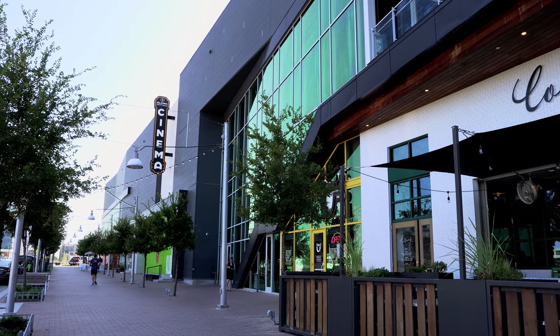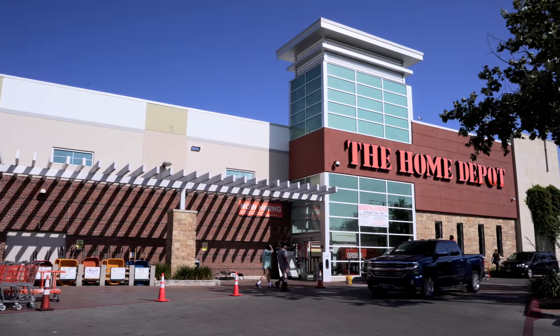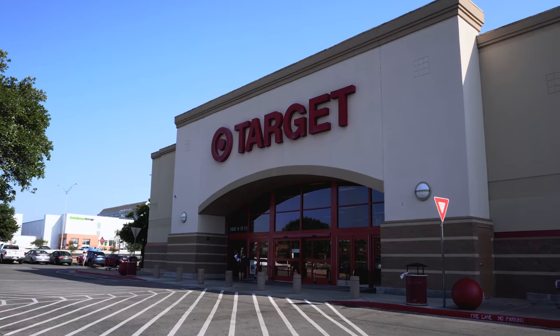For shopping, residents have many choices. The neighborhood is close to the Mueller Shopping District with the Alamo Drafthouse Movie Theater, Home Depot, Torchy's Tacos, and the more modern HEB Grocery Store, as well as Capitol Plaza, which includes Target.